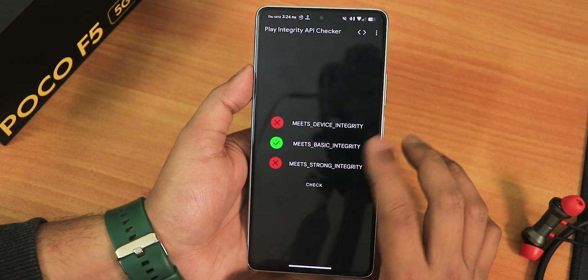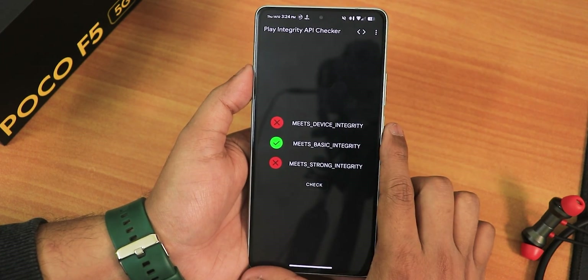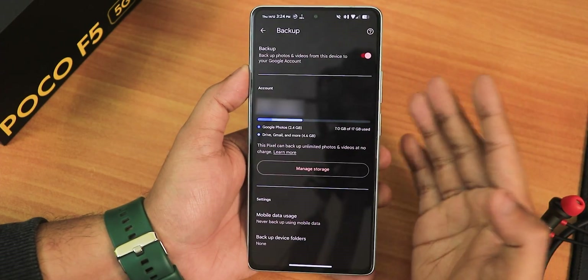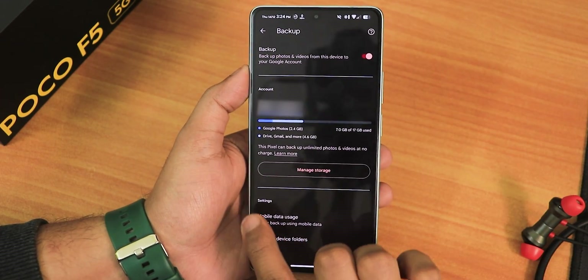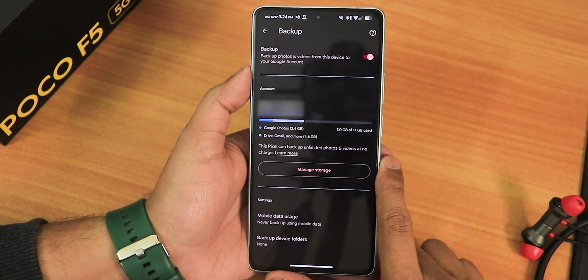The DRM info shows as L1, but sometimes it shows device integrity and strong integrity not working. However, I have tried banking apps and they are working fine. In terms of Google Photos, it does have the unlimited photos and videos backup feature, which is a really nice addition.